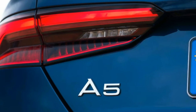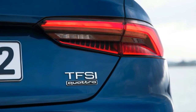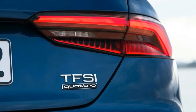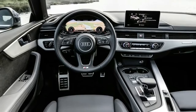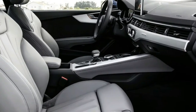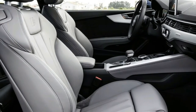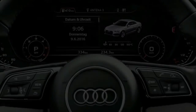It might not look it, but behind the 2017 Audi A5's evolutionary styling update there's a new platform and a host of mechanical and technological upgrades that make it the most advanced offering in its class. We got to sample the new A5 on the windy roads outside of Porto, Portugal, which gave us an in-depth look at the car underneath the unremarkable exterior.